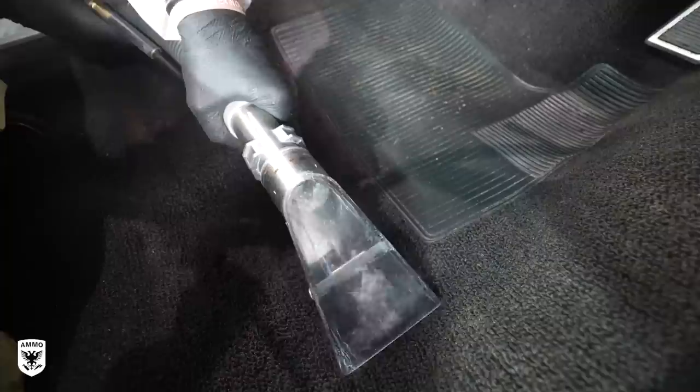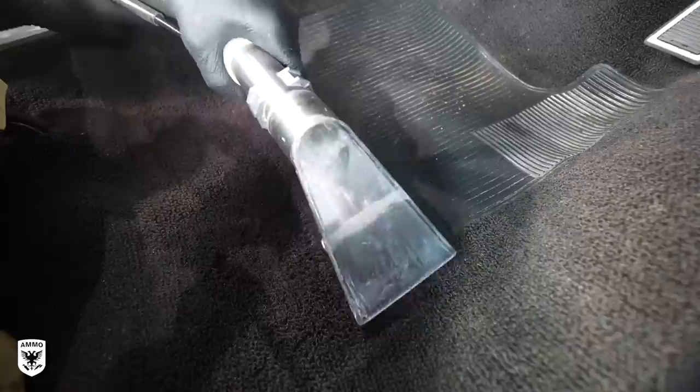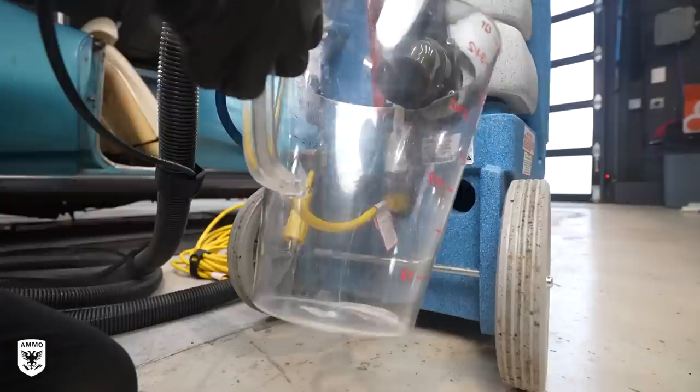The steam shampoo machine steams and sucks up moisture all in one, leaving behind a dryer carpet. We'll talk more about that in upcoming videos. On heavier areas, I used my regular shampoo machine to suck up the extra dirt, but I now know I have to allocate a little more time for that to dry properly — so keep that in mind if you deem this step necessary.